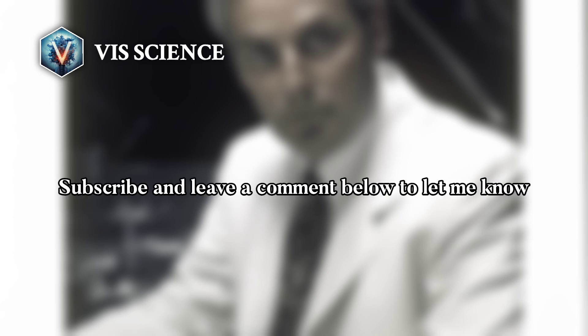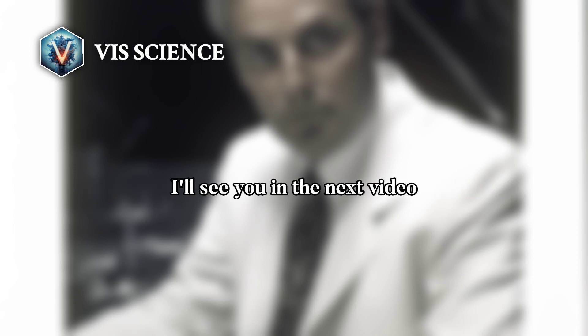Do you want to explore more scientists? Who do you want to see featured next? Subscribe and leave a comment below to let me know. I'll see you in the next video.